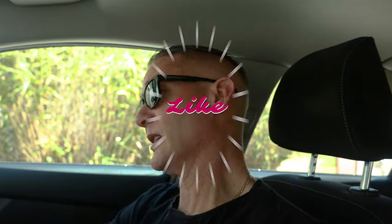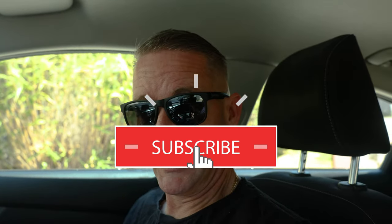G'day folks, Connor here from C-dubs Media, back with another video. Today we're doing the top five reasons why you shouldn't buy the Canon R6. So maybe don't hit the like button yet because you might not like what I have to say. However, we're doing the video anyway, so hit that like button and subscribe button and let's get stuck into it.